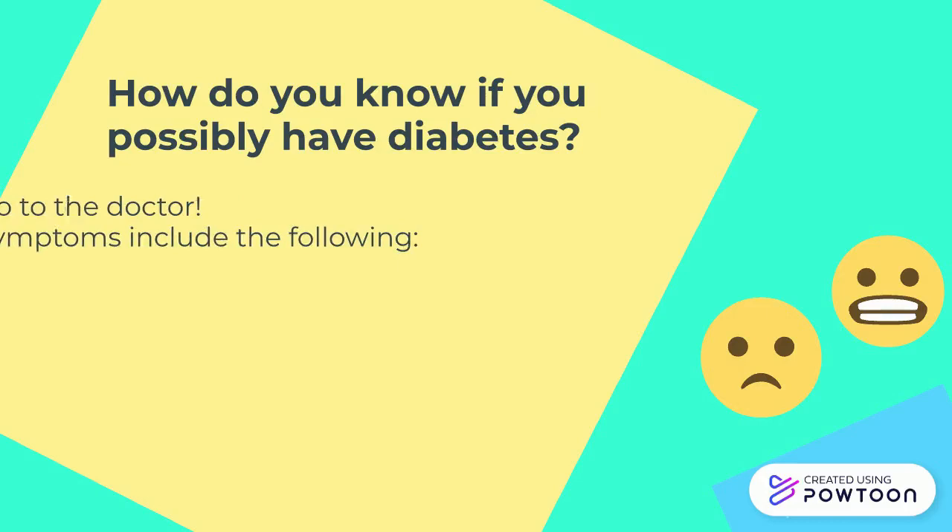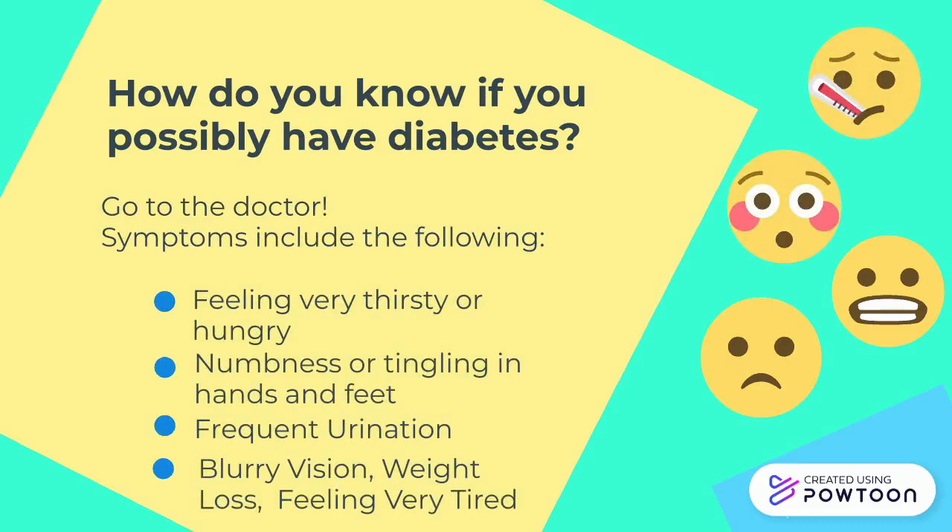Symptoms of diabetes: feeling very thirsty or hungry, numbness or tingling in hands or feet, frequent urination, blurry vision, weight loss, and feeling very tired.